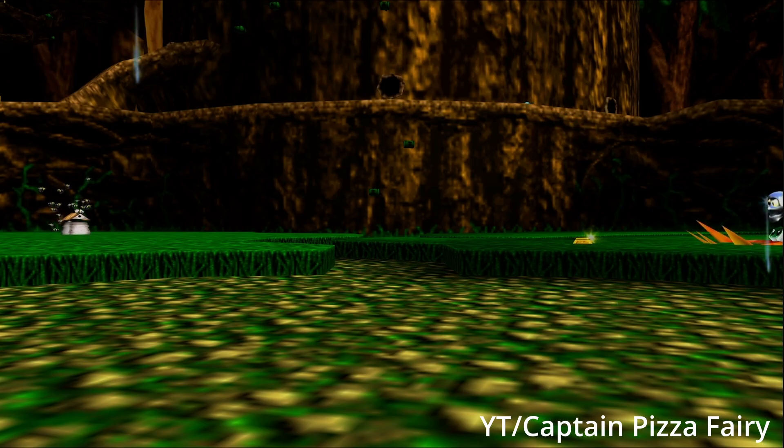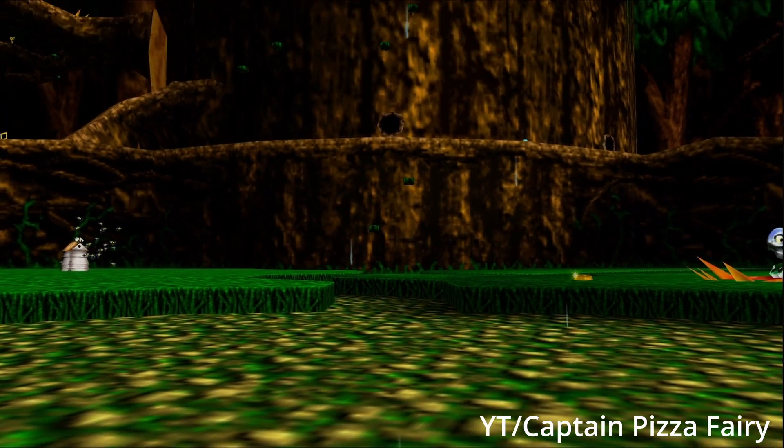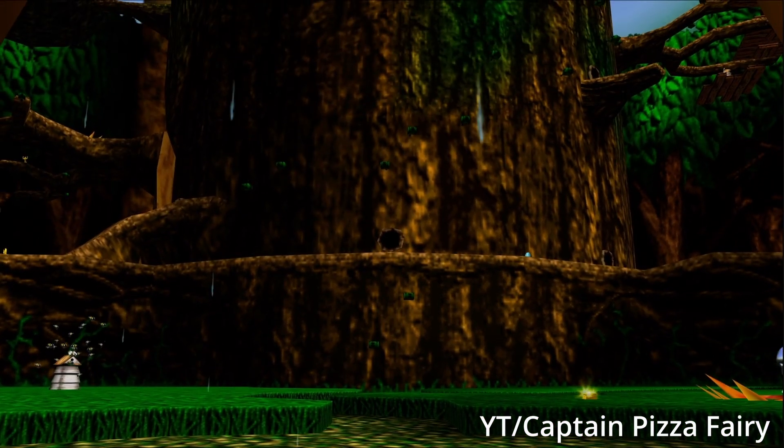When you first enter, you're greeted with a light rain and fresh green grass. I imagine it probably has that spring smell there, which, if you're wondering, is caused by bacteria producing a compound called geosmin.